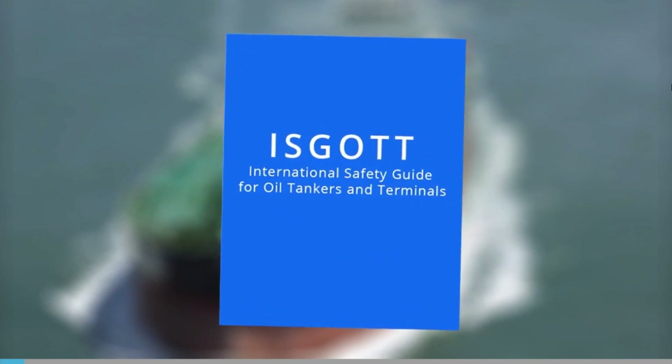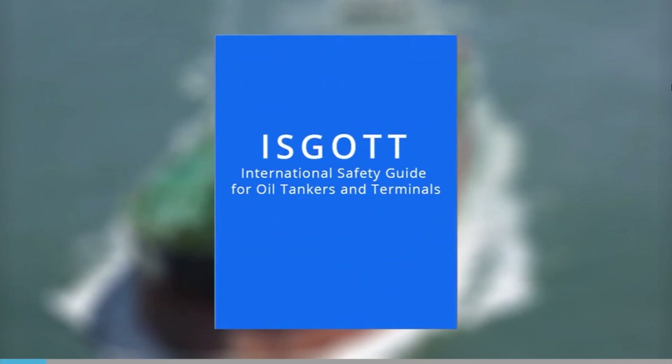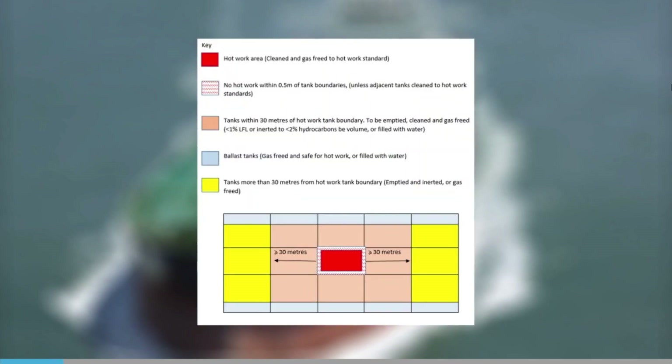ISGOT sets out a number of minimum requirements to ensure hot work is carried out safely on tankers. This includes ensuring that hot work outside of the designated spaces only ever takes place during a ballast voyage, when the tanks and spaces surrounding the hot work area must be thoroughly cleaned and gas-freed, with hydrocarbon vapour reduced to not more than 1% LFL within a minimum radius of the work area.